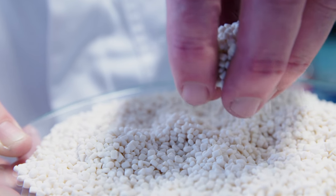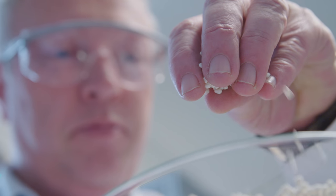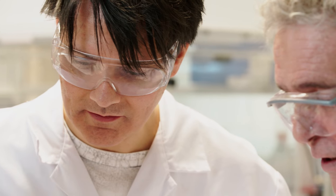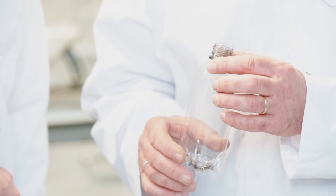From the FDCA in the plant, a plastic granulate is finally produced. The chemists refer to it as PEF. Bottles, foils, and textile fibers can all be easily produced from it — a plant-based plastic, 100% renewable.